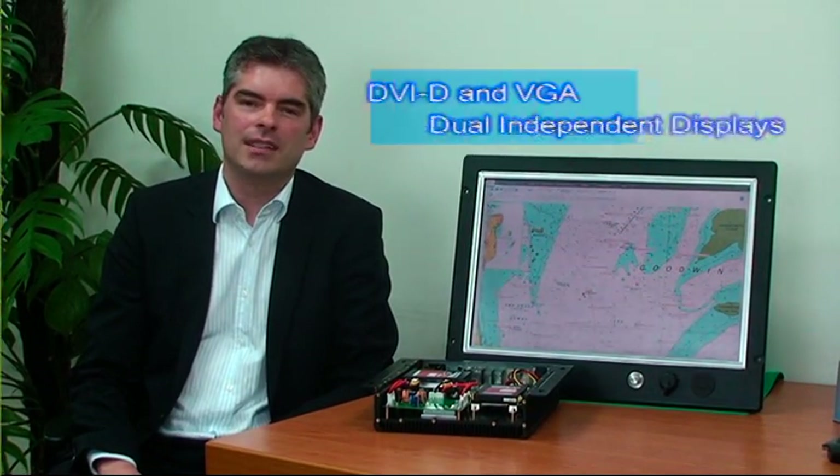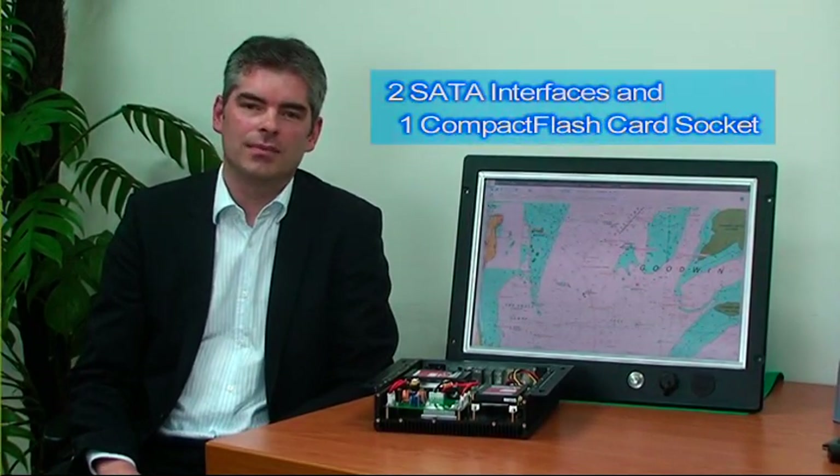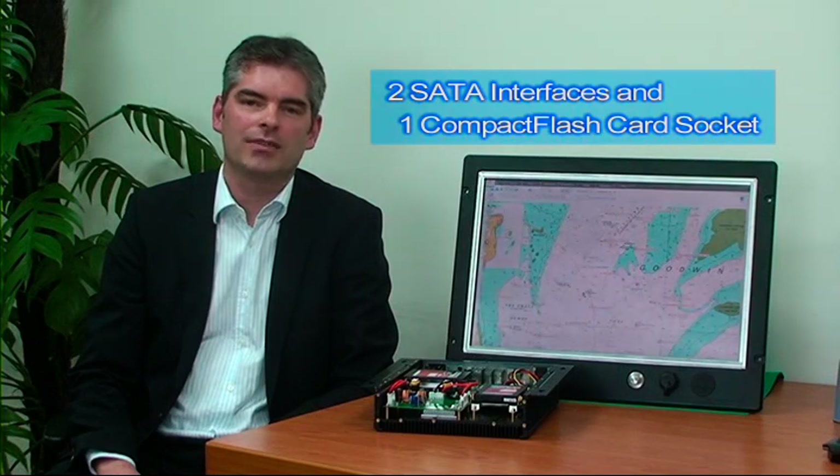The Master Series not only provides very high performance in a rugged and reliable system, but also high flexibility for such a compact-sized box. The MC4510 has DVI-D and VGA signal out, which enables it to serve two independent displays. The Mini-PCI Express slot is for further expansion and upgrade. For storage, the computer provides two SATA interfaces and one compact flash card socket to address the need for large permanent data storage inside the computer.